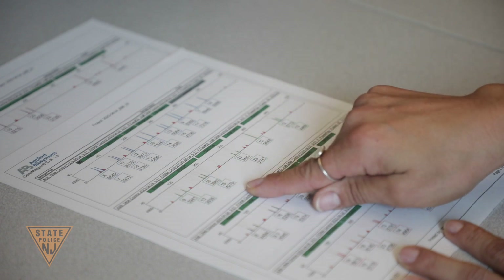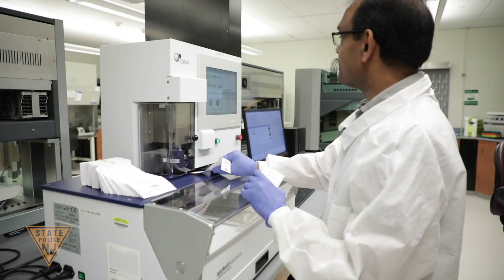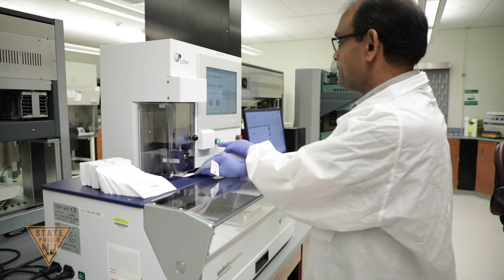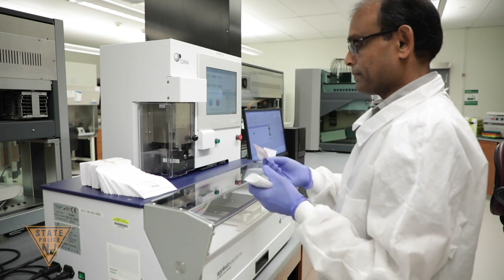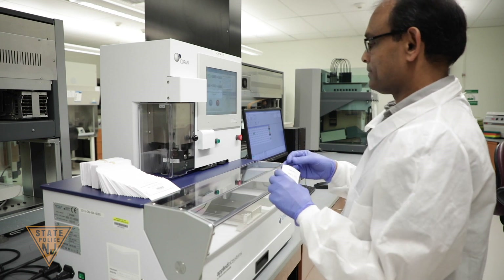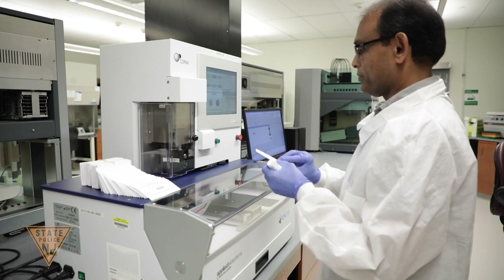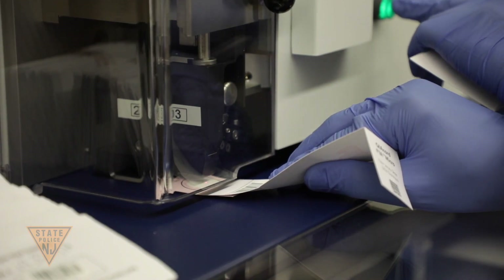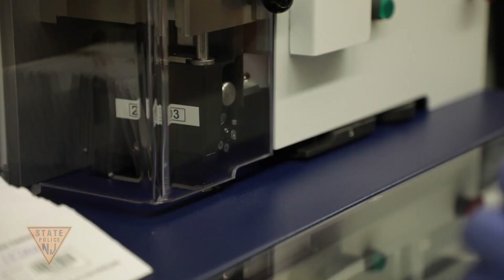The DNA laboratory also houses the CODIS and DNA databasing units. CODIS stands for the Combined DNA Index System, and it links serial, unsolved cases with repeat offenders. DNA profiles developed from crime scene samples are entered into the CODIS database to be searched against other crime scene samples and known DNA profiles from people convicted of and arrested for eligible crimes. When a match or hit occurs, the CODIS unit assesses the hit and issues a notification to the appropriate law enforcement agencies. Over 1,000 CODIS hits are generated every year, helping to provide investigative leads that can identify perpetrators and solve serial crimes.